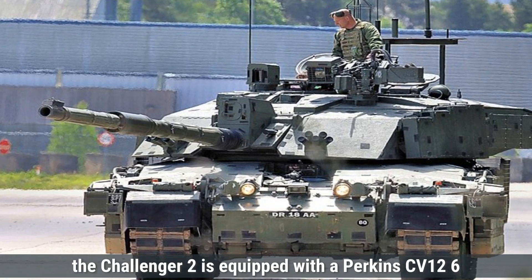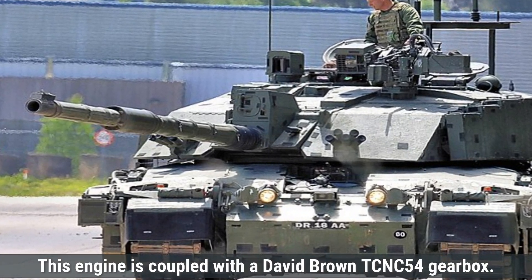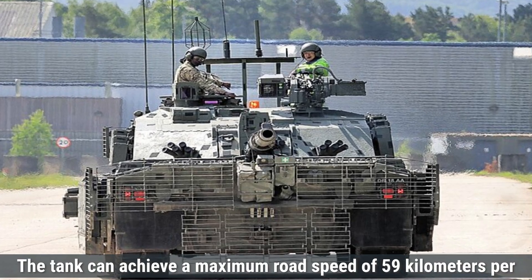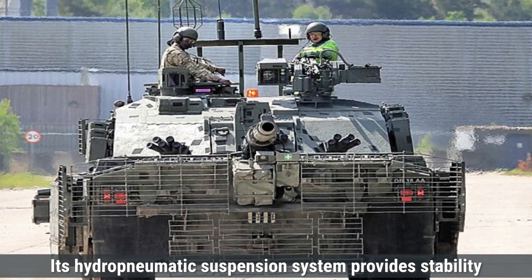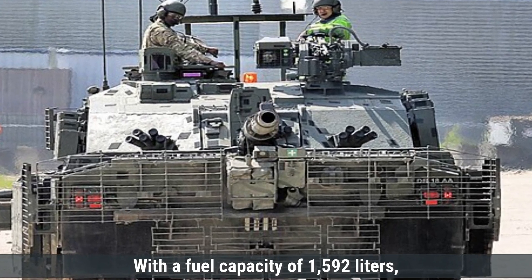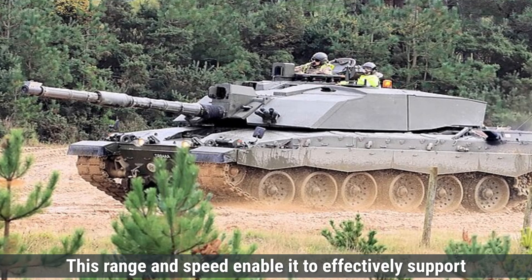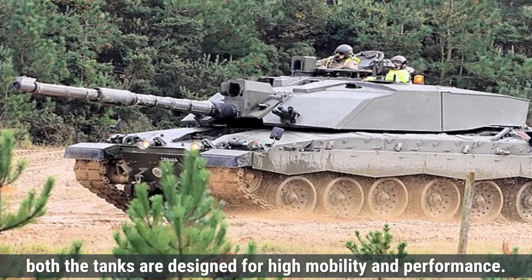The Challenger 2 is equipped with a Perkins CV-12 6AV 12-cylinder diesel engine producing 1,200 horsepower, coupled with a David Brown TN54 gearbox offering six forward and two reverse gears. The tank can achieve a maximum road speed of 59 km/h and approximately 40 km/h off-road. Its hydropneumatic suspension system provides stability and maneuverability across diverse terrains. With a fuel capacity of 1,592 liters, the Challenger 2 has an operational range of 550 kilometers on-road and 250 kilometers off-road. Overall, both tanks are designed for high mobility and performance.